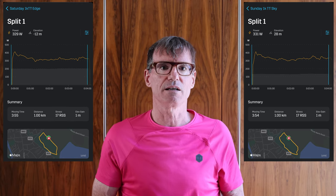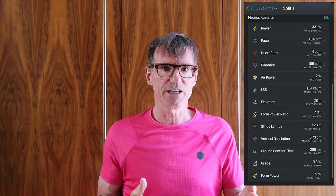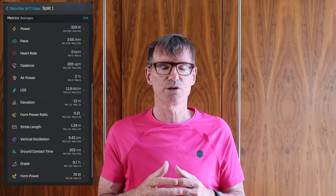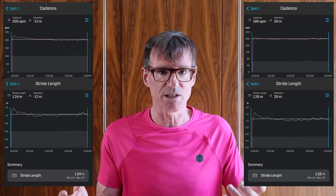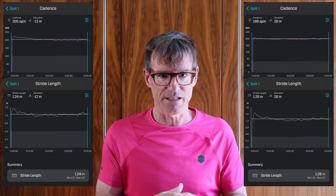Drilling into the foot pod data: in the Sky I had 199 steps per minute and a 1.28m average stride length. In the Edge I had 205 steps per minute and a 1.24m average stride length. ASICS do say the Sky tries to lengthen your stride, and that's consistent with what I see. I was getting more cadence in the Edge than in the Sky. My reading of this data is that I'll run the marathon faster in the Sky — I'll have a longer stride length and, exactly as ASICS suggest, I should be less tired towards the end of the run than I would be in the Edge.